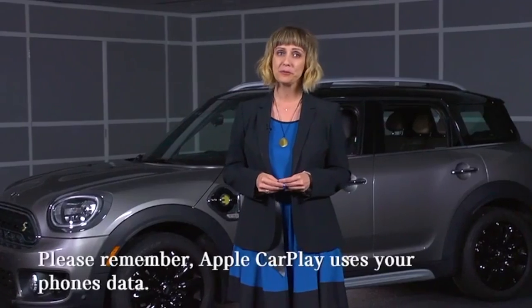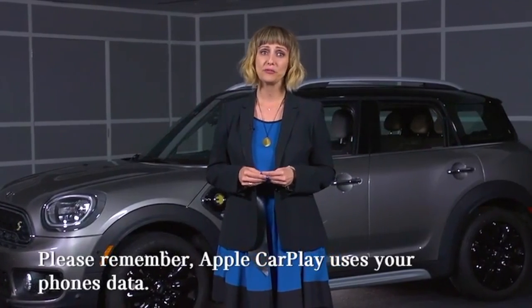When using Apple Maps for navigation, directions and maps will only appear on the Apple CarPlay display, not on the head-up display if equipped. And please remember, CarPlay uses your phone's data.